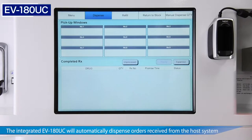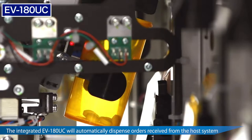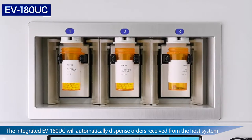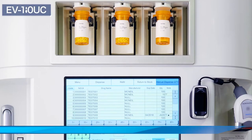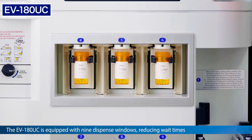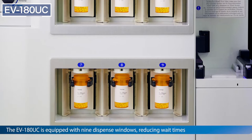For an integrated EV180, medication orders are received from the host pharmacy information system and are automatically processed. The information received is displayed on screen and the device begins the dispense operation. The EV180 is designed with 9 total dispense windows to maximize device output while minimizing downtime.